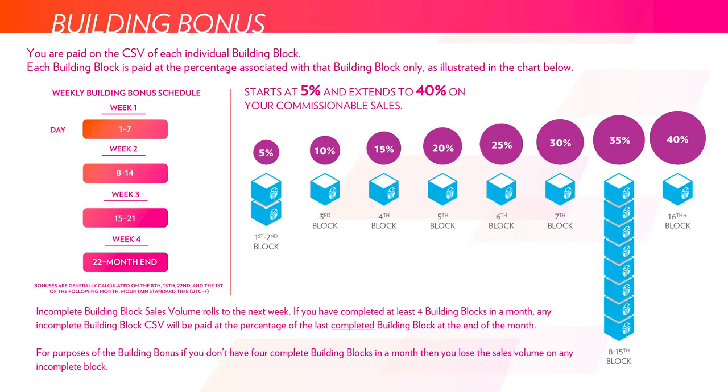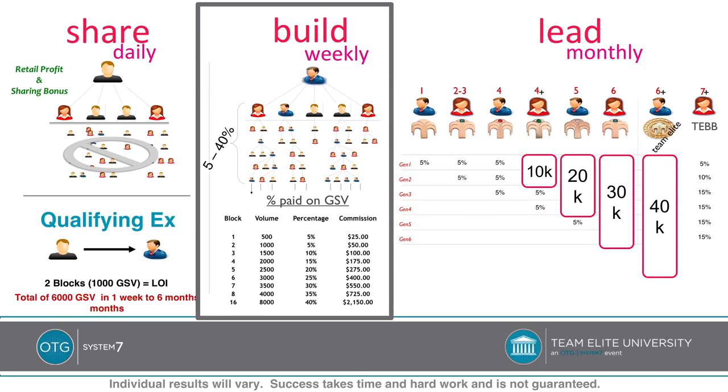To make that clearer: the first block you complete in a month is 500 points of volume, paid out at 5%, which is $25 of commission. As you complete more blocks, you'll be paid at a higher percentage for each 500-point block. This scales all the way up to the point where eventually you're being paid out at 40%. So as you continue to accomplish more and more blocks in the build part of the plan, you'll earn a very good percentage as you increase the number of blocks per month.